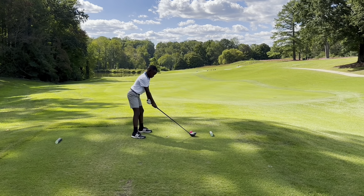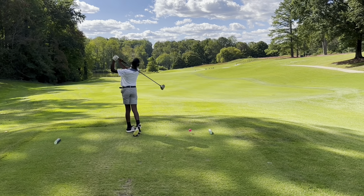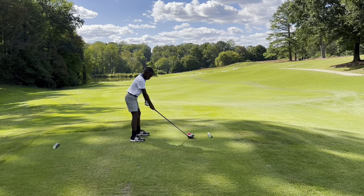All right, this is Play a Hole with William Ratchford. This is number one at Greensboro Country Club, 260-yard par 4. It's October 1st, 2023.